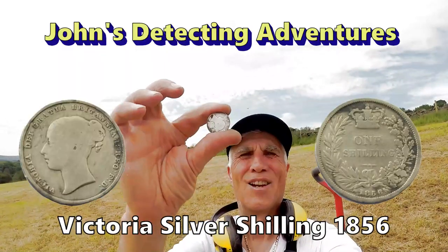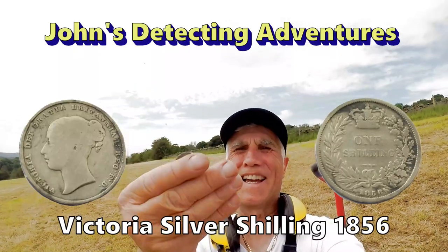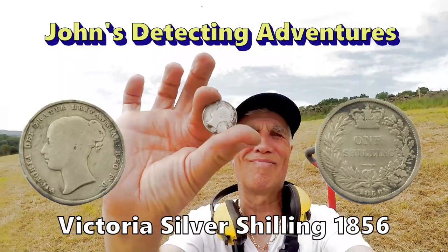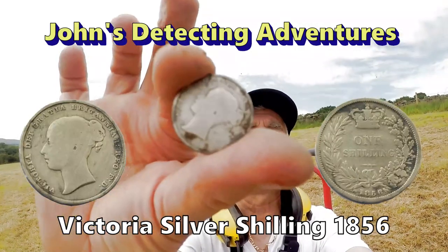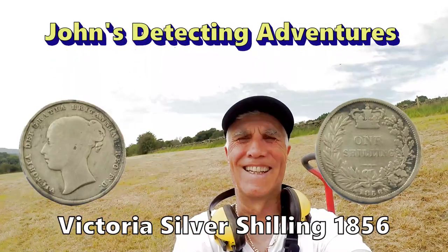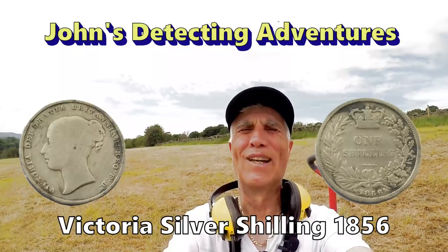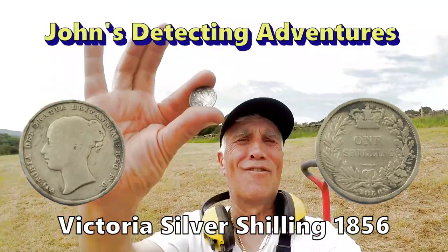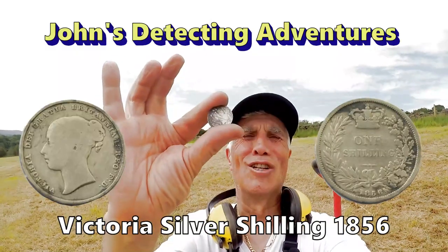Another shilling! Of Victoria! Yes! Oh, it's coming out! I hope there's any more! We love seeing the silver! Silver shilling!